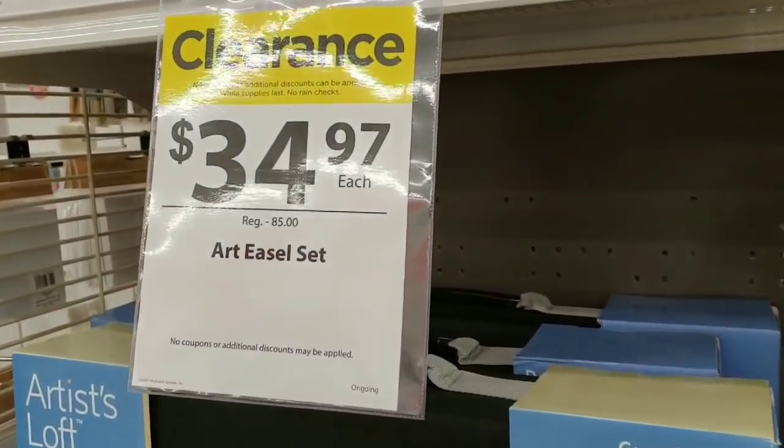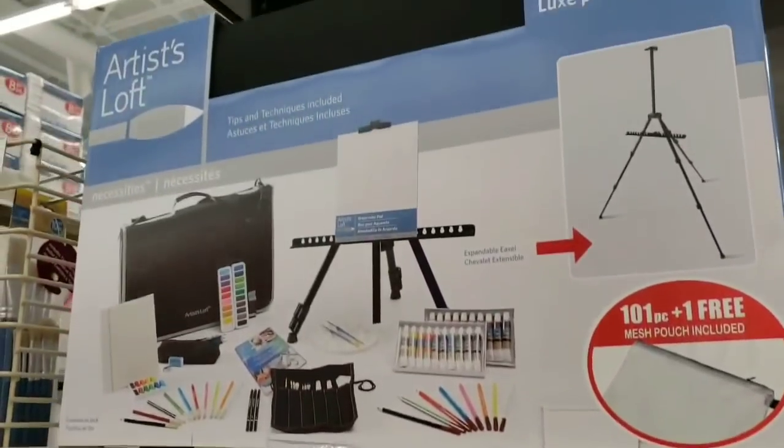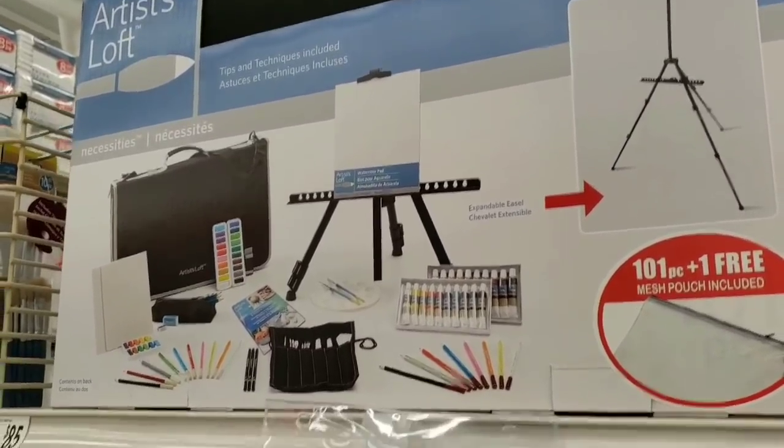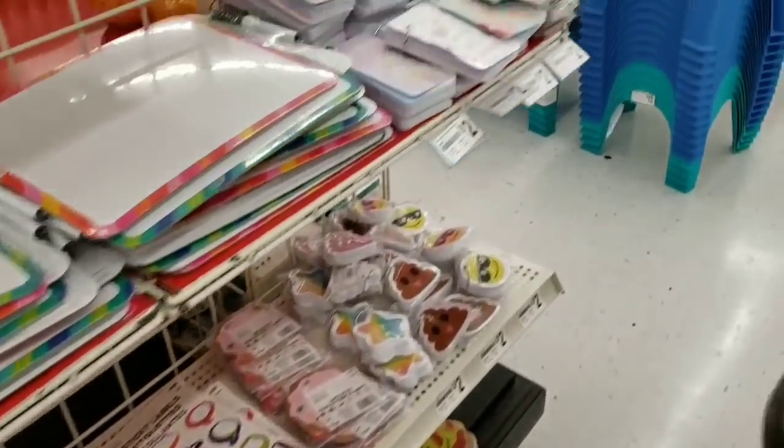Oh, this is a good deal — look at the original price! It's an Artist Loft set where you get basically everything you could possibly need to paint, including the easel. That's awesome.